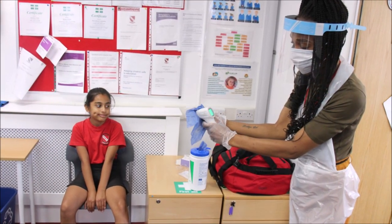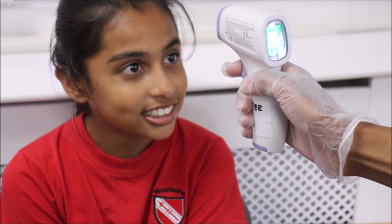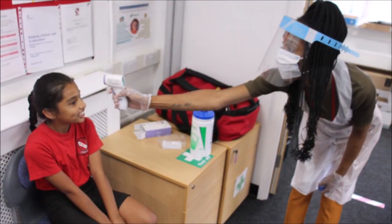Staff have PPE when they have to deal with any medical issues or cannot keep to the two-meter distancing in class.